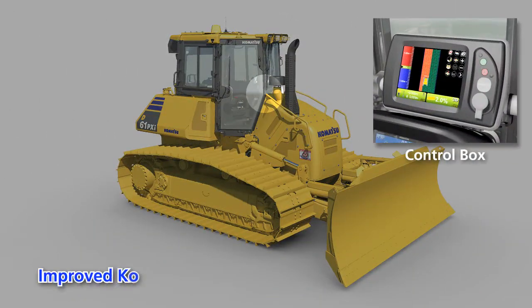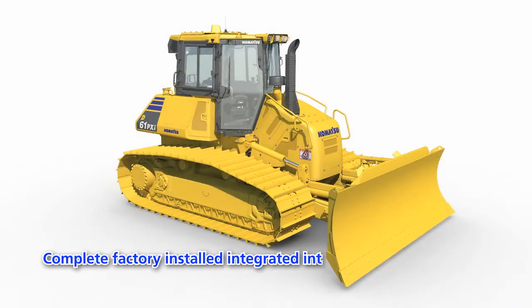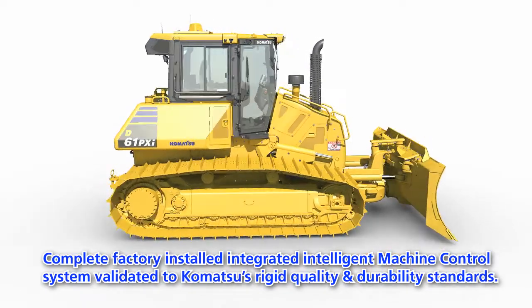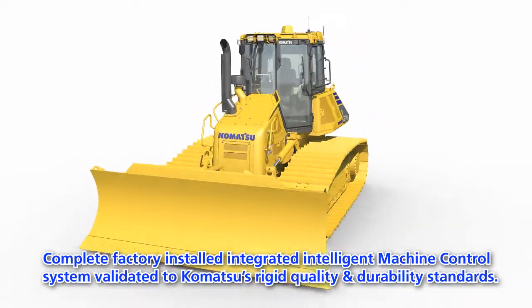The complete intelligent machine control system is standard, including an improved GNSS receiver and control box. The factory-installed intelligent machine control system is validated to Komatsu's rigid quality and durability standards.